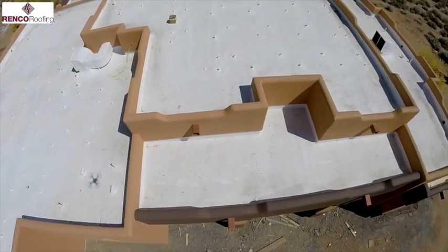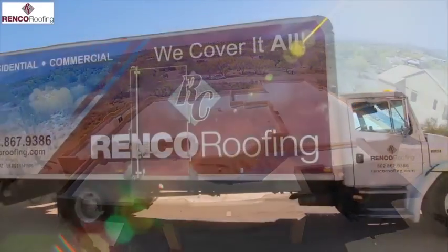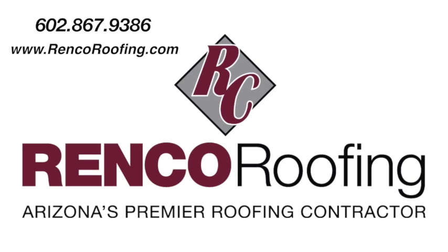To learn more about foam roofing in Arizona, call Renko Roofing in Phoenix or Scottsdale, or visit our website today. We will be happy to schedule a free consultation regarding any roofing needs.